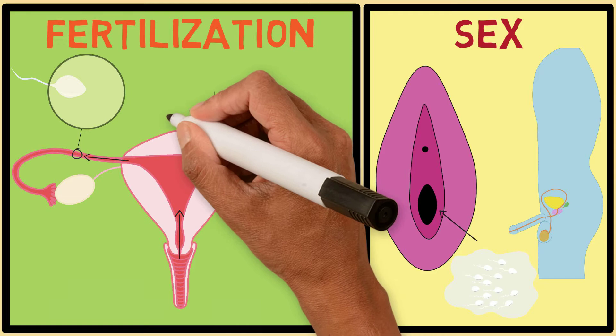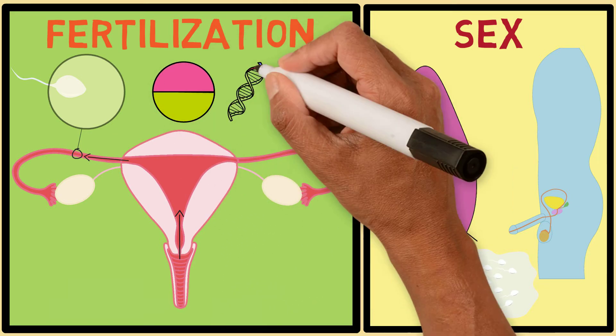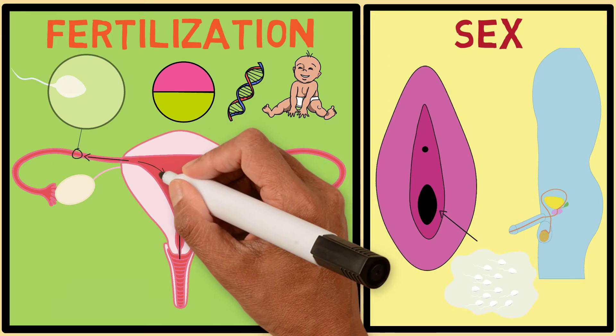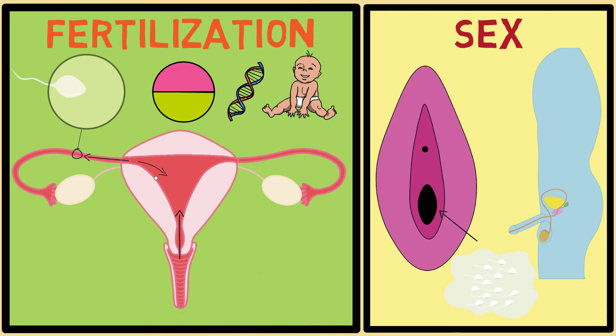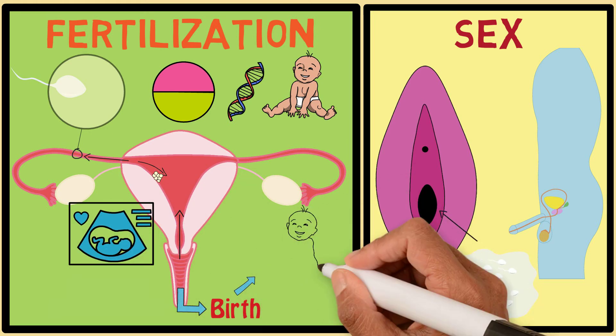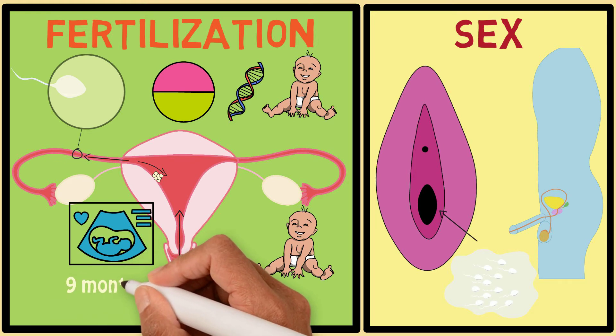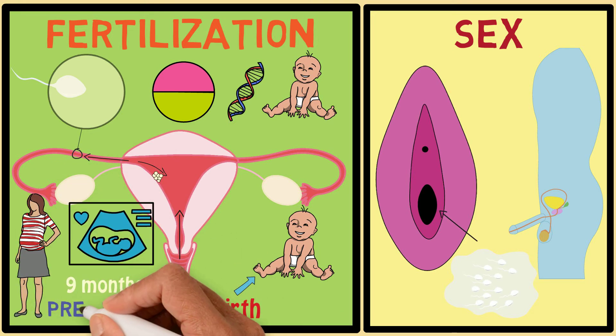This fertilized egg contains both halves of the information needed to make a baby. The egg then travels into the uterus and attaches to its wall. The cells divide and grow and make something called a fetus, which eventually grows into a baby. This whole process after the attachment of the egg takes about nine months and is called pregnancy.